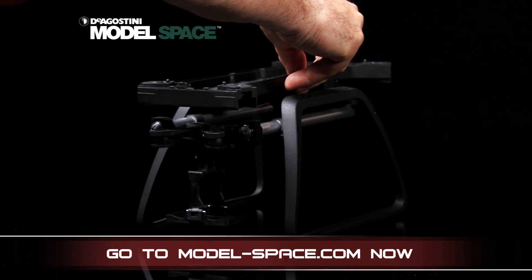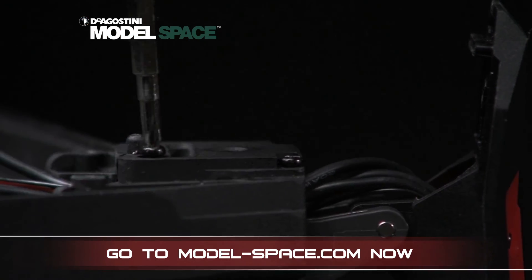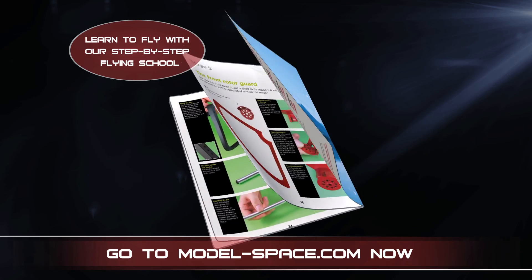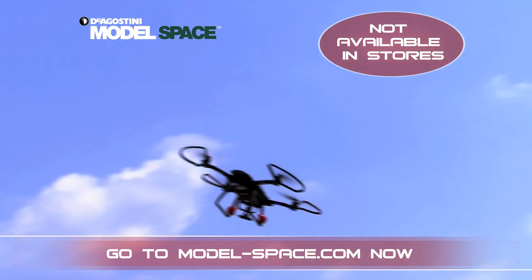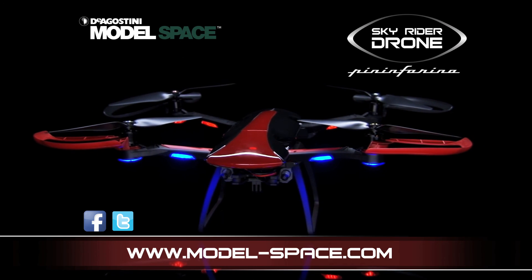It's easy to construct a powerful, lightweight drone, whether you're a model-making expert or a novice. Each month, get your high-quality parts and a magazine with your step-by-step building instructions and learn how to fly your drone with our flying school. This stunning quadcopter is only available to buy online, so go to modelspace.com now and get your exclusive offer today.